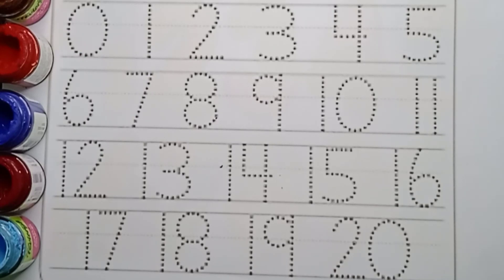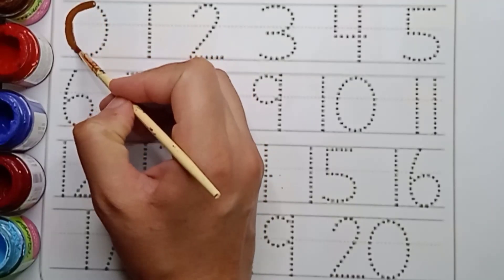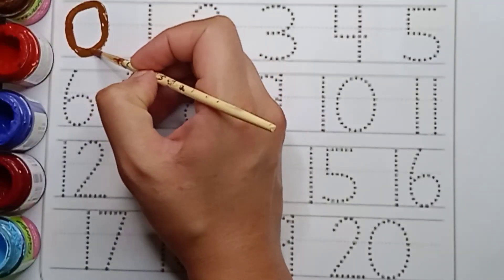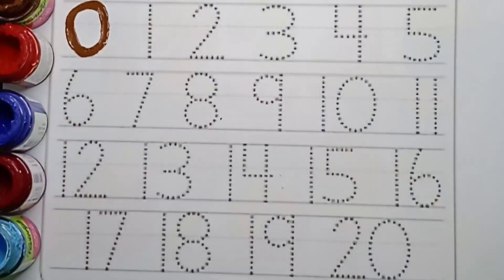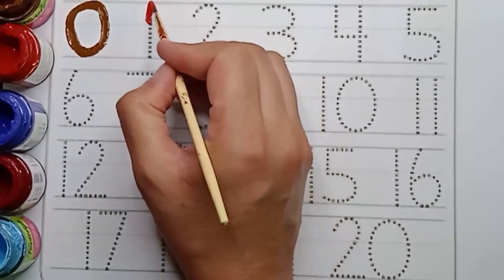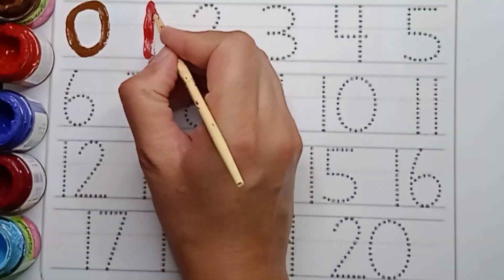Now let's start writing. It's brown color. Zero. Say brown color. Zero. Next number is one. Red color. One. Say red color. One.